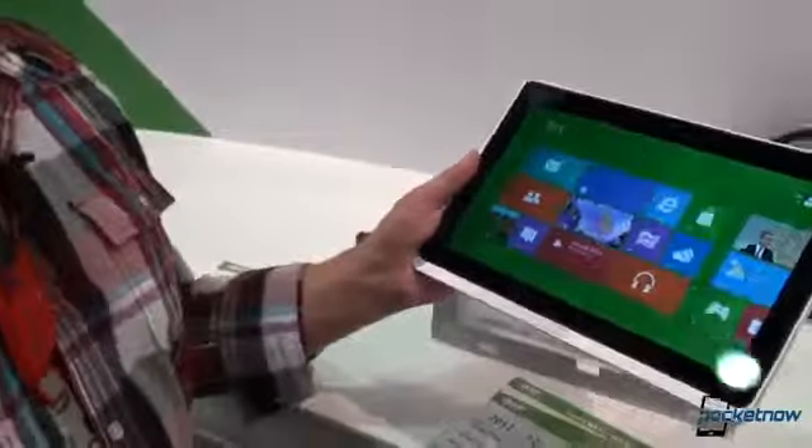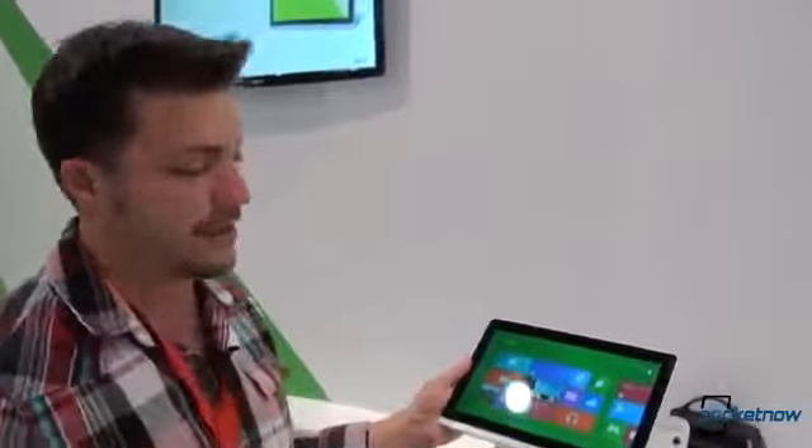We're going to have a little bit more on this for you going ahead if we can find some more interesting things about it, which I'm sure there are. Once again, this is Michael, and that's Tony behind the camera for pocketnow.com. This is the Acer Iconia W700 from IFA in Berlin. Thanks for watching and stay tuned for more.